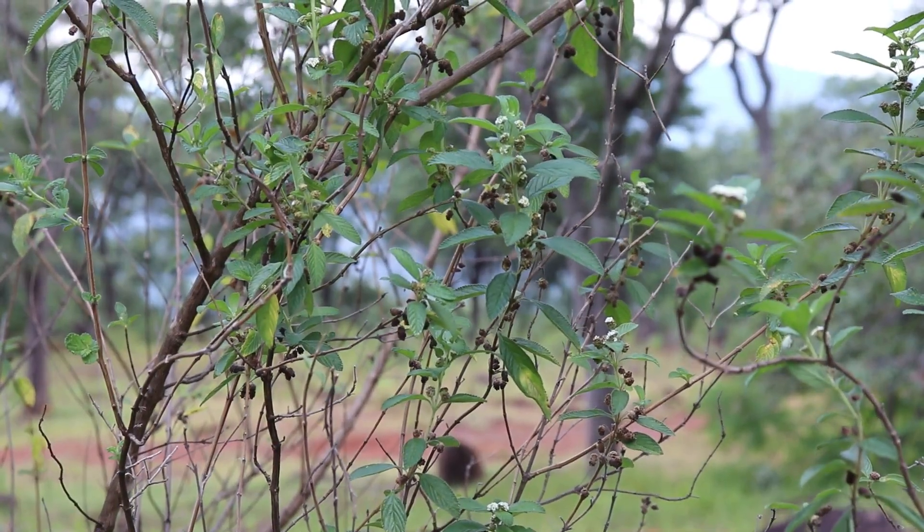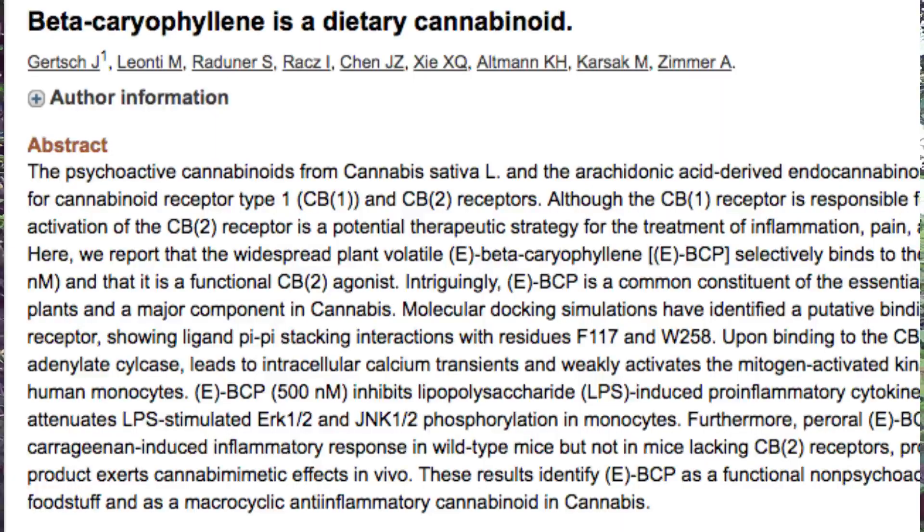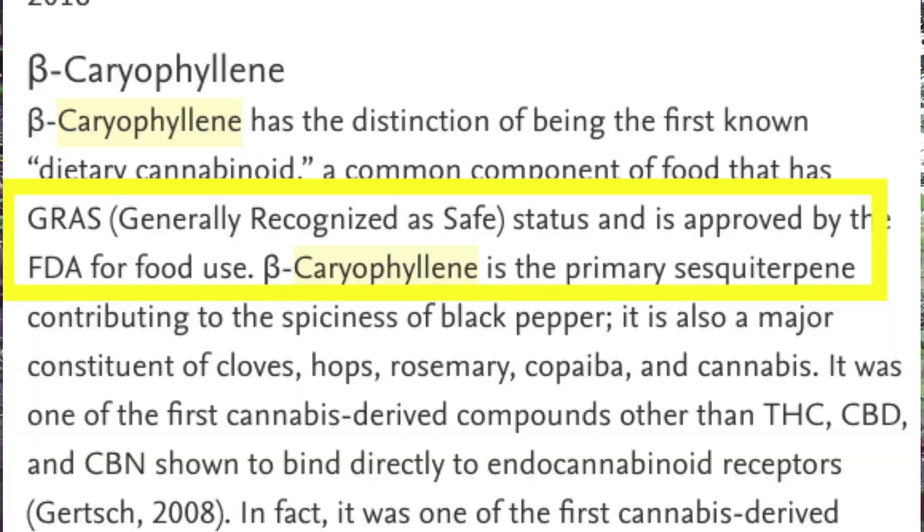The third compound is caryophyllene, sometimes known as beta-caryophyllene. It's a terpene found in clove oil, cannabis, and hops. Caryophyllene is the compound that gives black pepper its very distinctive spiciness, and it has the distinction of being the first known dietary cannabinoid that has actually been approved by the FDA for use in foods. Caryophyllene is one of the first cannabinoid compounds — other than THC, CBD, and CBN — to bind directly to the cannabinoid receptors.